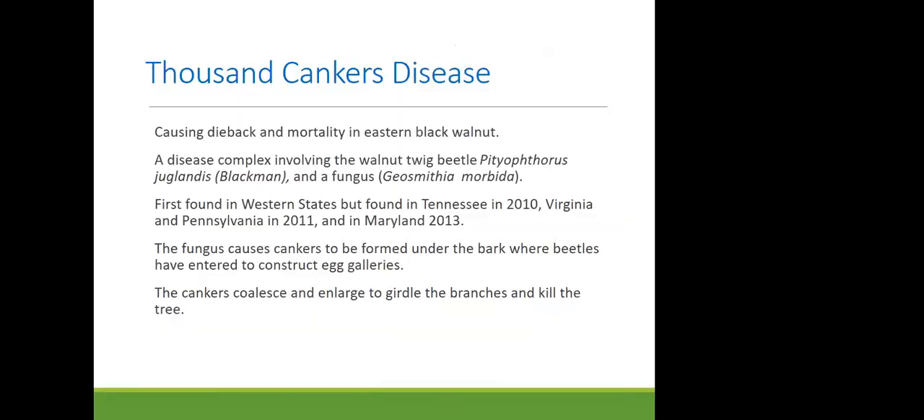Thousand cankers disease is causing dieback and mortality in eastern black walnut. Currently, forests in Maryland are not seeing the kind of mortality observed out west, partly because eastern black walnuts are native here and have their own defenses against the beetle and fungus. Out west, those trees were not native and couldn't withstand the combined stressors as well as the beetle itself.